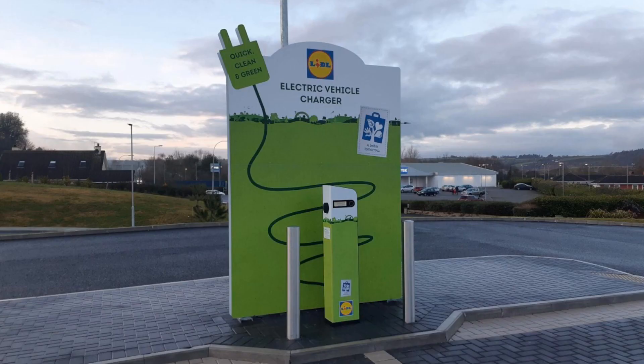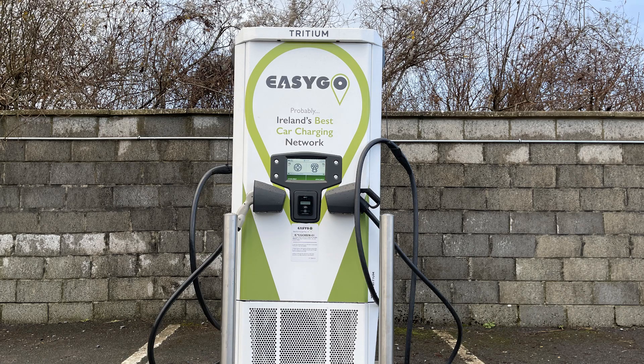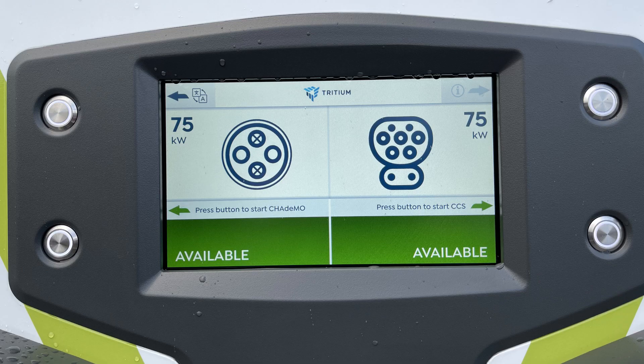There are several types of Easy Go charge points. Standard charge points work in the same way as those from ESPE cars, where two cars can charge on AC at the same time using a Type 2 cable. Fast charge points, such as this one in Mallow, can supply 75 kW to an EV charging on either CCS or CHAdeMO. If someone is using CCS, another EV can charge using the CHAdeMO connector at 25 kW, which also causes the other car to charge more slowly.